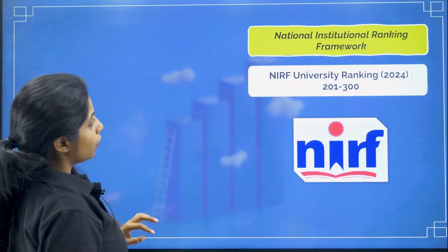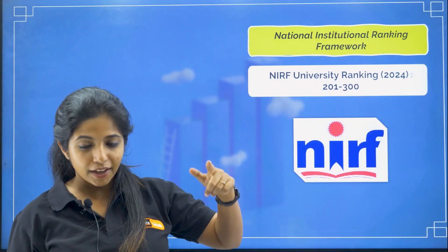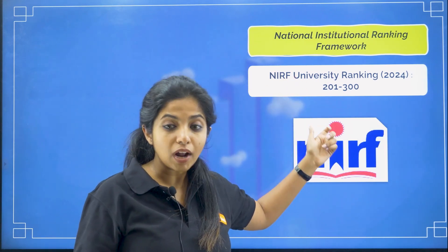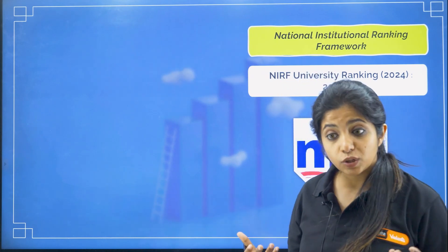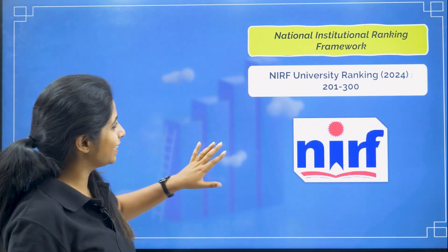Regarding the NIRF ranking, the college ranking is not separately mentioned in NIRF. The university ranking — that is JSS STU's ranking — is mentioned and it comes in a band of 201 to 300. NIRF ranking is decided on the basis of faculty quality, quality of placements, and similar factors.